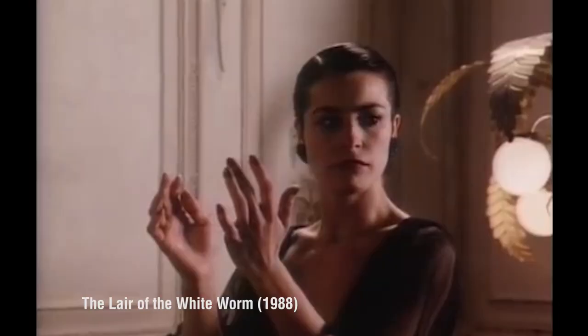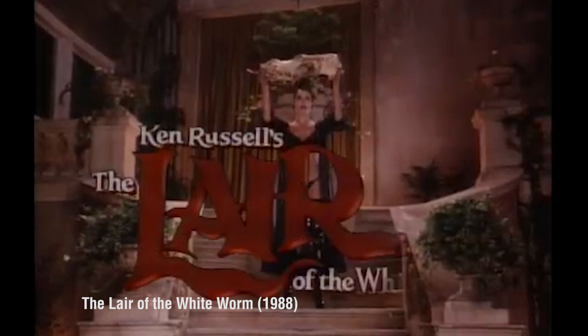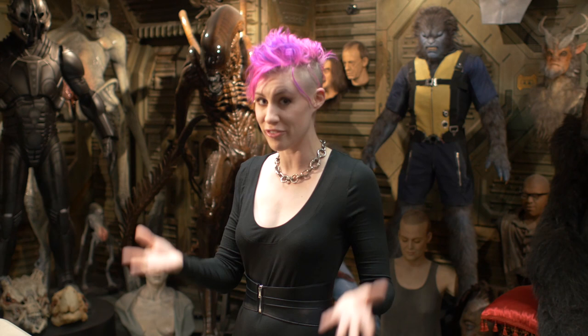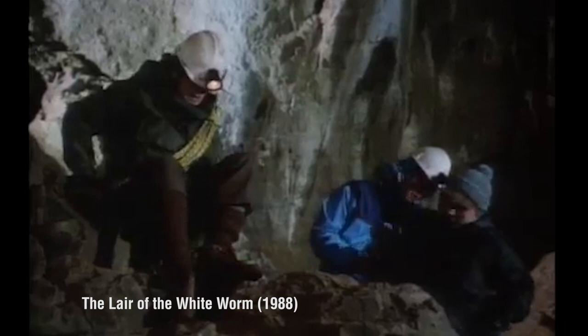So last year I discovered the film Lair of the White Worm on Netflix, and I got such a kick out of it. I was tweeting about it and my good friend Adrian Bott saw that I was super excited about it. He happened to have an actual prop from the film, and since he has a small daughter who's kind of scared of it and it freaks her out a little bit, he decided to send it over to me and let me take care of it.